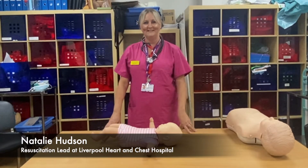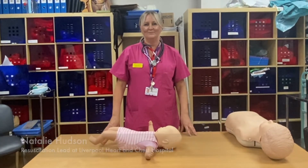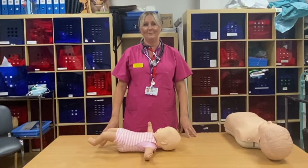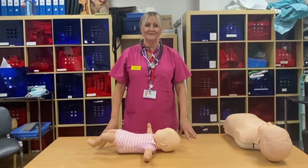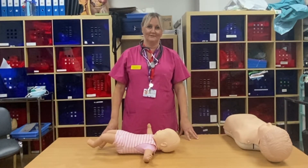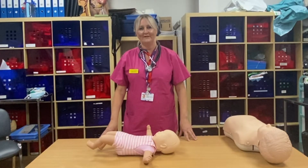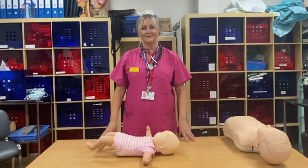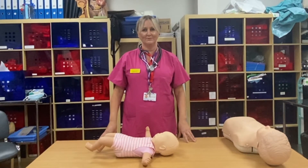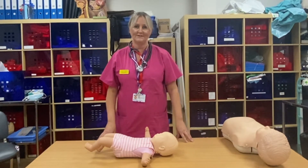Hi, I'm Natalie and I lead Liverpool Heart and Chest Resuscitation Service. I'm going to talk to you today about the management of choking and basic life support in an infant and child. Thankfully, cardiac arrest in children doesn't happen very often. It's a very infrequent event and it's not for the same reasons that cause cardiac arrest in adults — it's normally trauma or because they lack oxygen going to their brain.